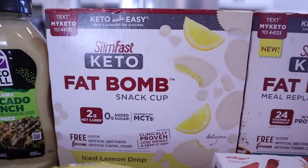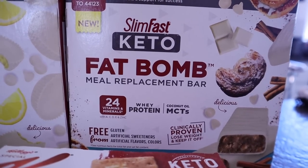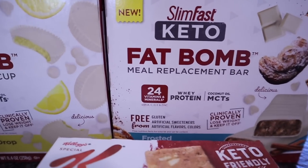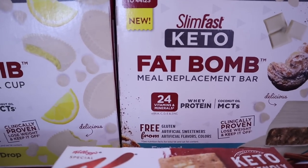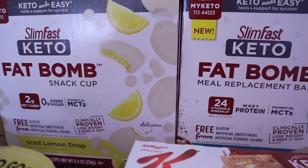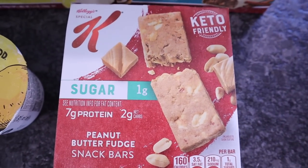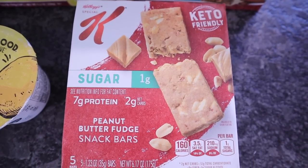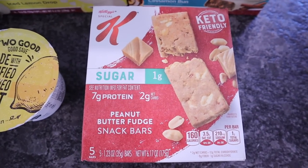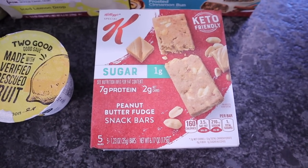Walmart even makes their own brand of fat bombs now. I also picked up the Slim Fast meal replacement bar — the frosted cinnamon bun. It has MCT in it as well. It's more like a bar, not a fat bomb, so make sure if you're trying to stay clean keto that you go with the snack cups. Another bar I picked up that Kerrigan and I wanted to try was the keto-friendly Special K — five bars, 160 calories and two net carbs per bar. Peanut butter fudge flavor, so hopefully crossing my fingers it's good.